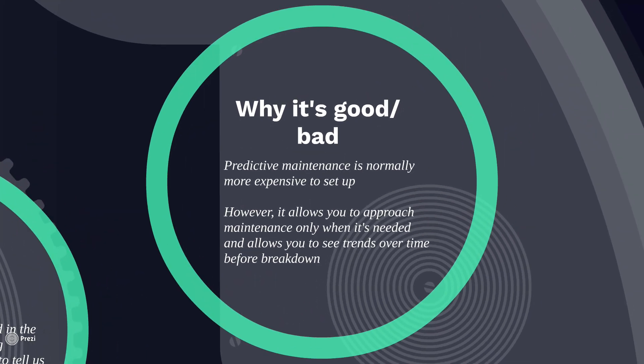So why is it good? Why is it bad? Predictive maintenance is typically more expensive to set up than just waiting until something breaks down, which is literally zero setup, and also a little bit more expensive than doing preventative maintenance, at least in the short term. On the long term, however, predictive maintenance allows you to approach maintenance only when it's needed, so that you can see trends over time and track when something should be maintained. This really helps with not over-maintaining a piece of equipment on a scheduled basis, since with predictive maintenance we can see exactly when we need to have that maintenance work order generated.